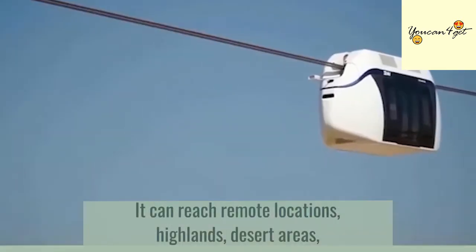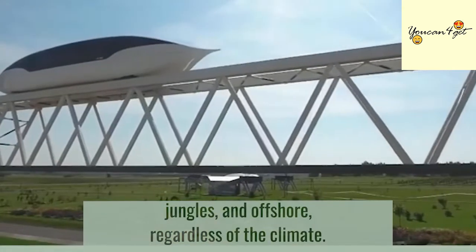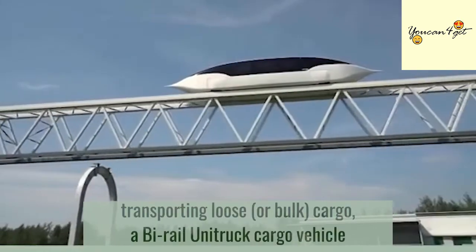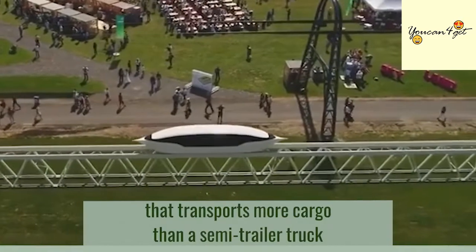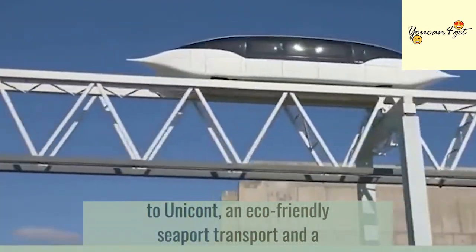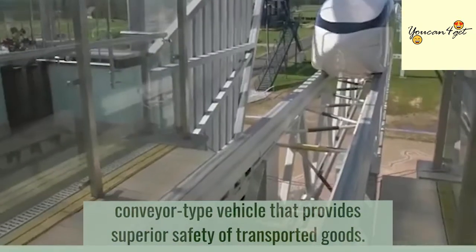It can reach remote locations, highlands, desert areas, jungles, and offshore, regardless of the climate. The capacity of the cargo ranges from a Unitruck for transporting loose or bulk cargo, a bi-rail Unitruck cargo vehicle that transports more cargo than a semi-trailer truck, to Unicont — an eco-friendly seaport transport and a conveyor-type vehicle that provides superior safety of transported goods.